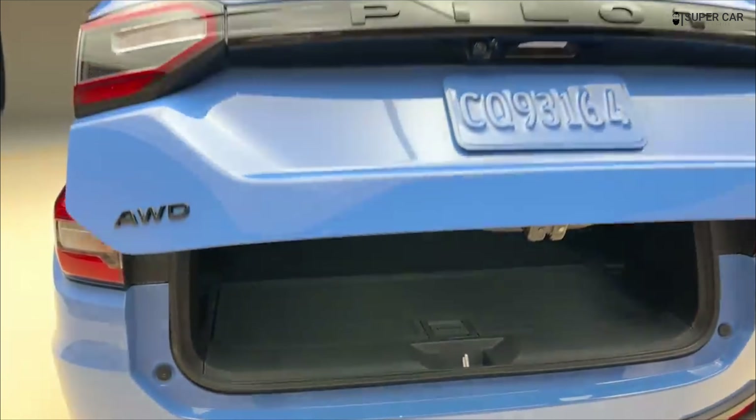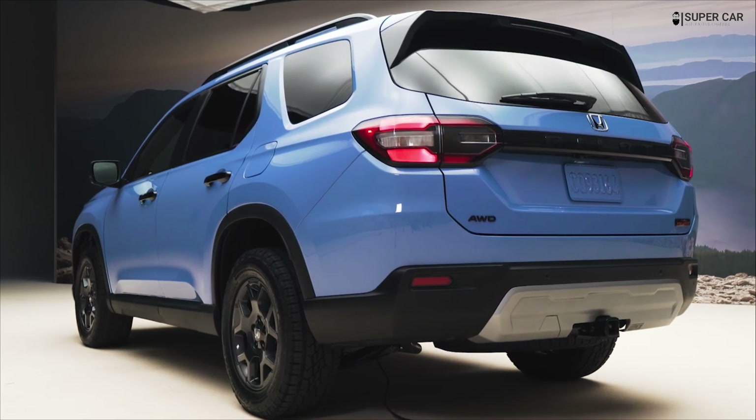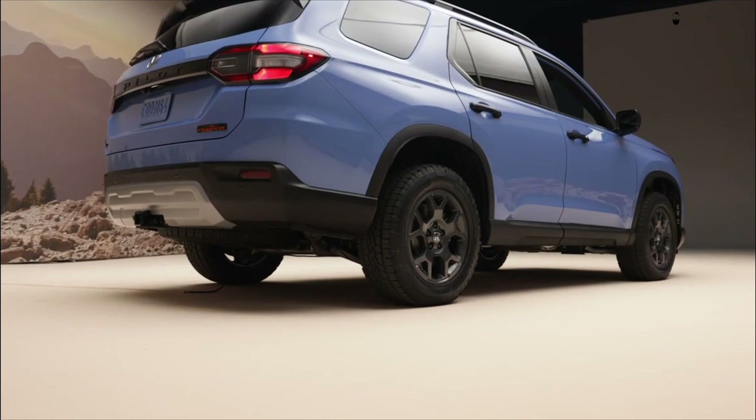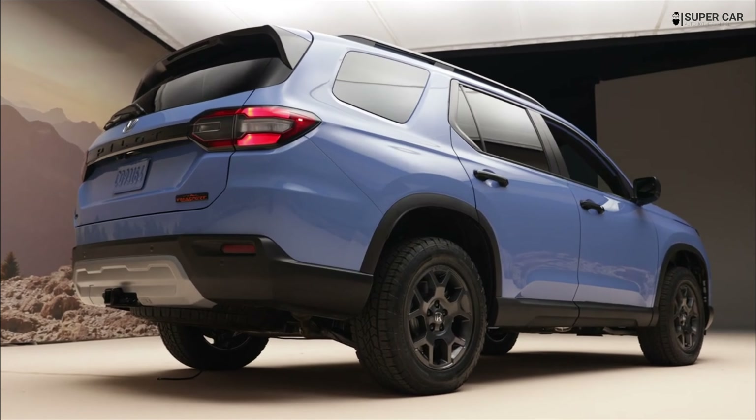Honda says its reveal is planned for this fall, and it will then go on sale later this year or early next year. We expect prices to start at around $40,000.